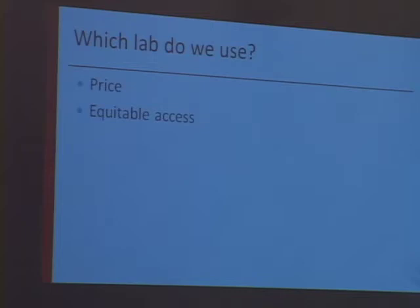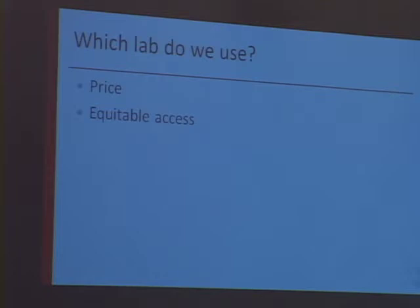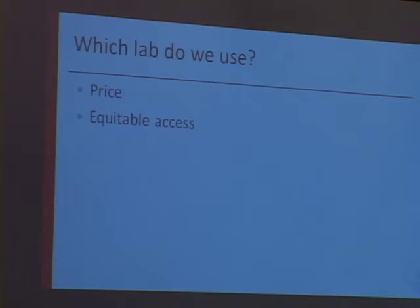A very important point to me was equitable access. We know that in this world of complicated medical healthcare, people don't always get offered the same thing. I felt very strongly that I wanted to find a lab that was going to make this accessible to all of our patients, even those that had Medi-Cal. They're equally anxious about these kinds of results and wanted to be able to resolve it with a noninvasive test. So we looked carefully at what lab we could provide that equitable access through.